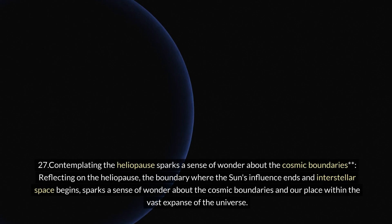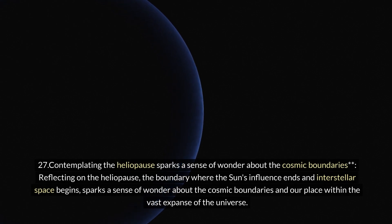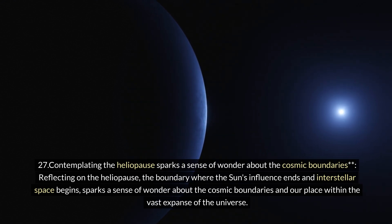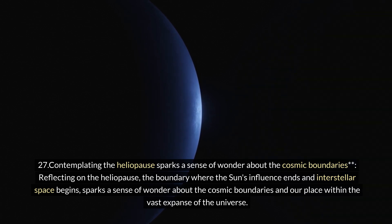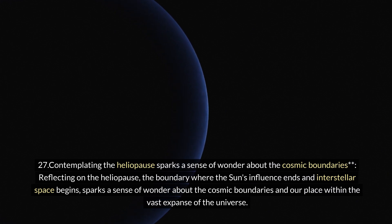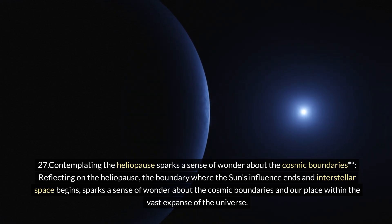Twenty-seven: contemplating the heliopause sparks a sense of wonder about cosmic boundaries. Reflecting on the heliopause — the boundary where the Sun's influence ends and interstellar space begins — sparks a sense of wonder about our place within the vast expanse of the universe.